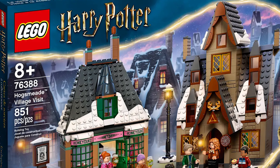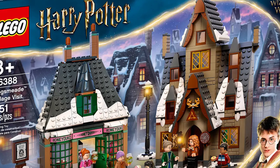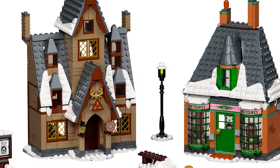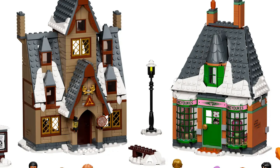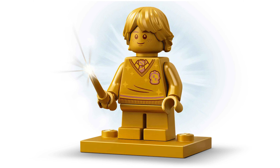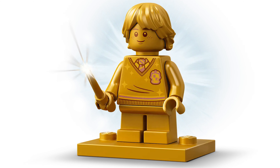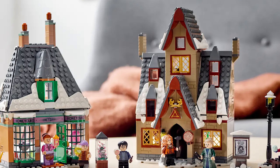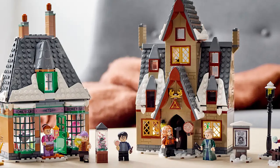The final set retiring in July is the Hogsmeade Village Visit. I'm a huge fan of Christmas time and snow in general, so incorporating the snow and the Christmas vibe here is right up my alley. This also includes a 20th anniversary golden Ron Weasley, which is one of those collectible minifigures. If you're trying to collect all of them, or if you just want one, this is a perfect set for you — seven figs, $90, a really awesome and colorful set.